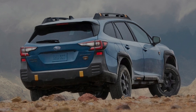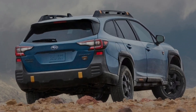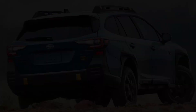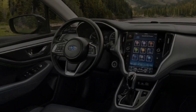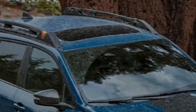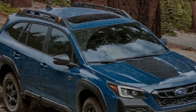The current Outback went on sale for model year 2020 and received a thorough refresh for 2023. Changes for the 2024 model year are minimal. What's new: the Outback Wilderness gets updated front-end styling, heated steering wheel becomes standard on Onyx Edition, Onyx Edition XT, and Wilderness trims, and the Onyx Edition and Onyx Edition XT gain a moonroof and rear automatic emergency braking.